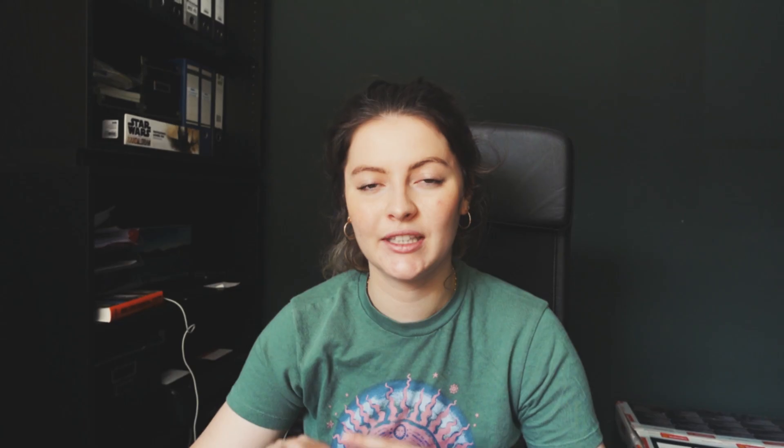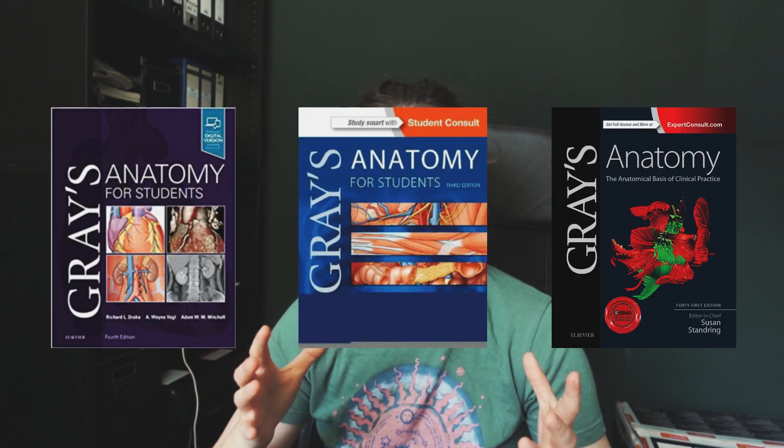The first anatomy book I actually owned was the pocketbook you get when you join the CSP. If you're doing physiotherapy, I definitely recommend joining the CSP — you get a little pocketbook which is really good because you don't want to be carrying thick textbooks around; they're heavy. These little pocketbooks you can take to your practicals. In terms of textbook specifics, the number one that comes to mind is Grey's Anatomy, which is very popular within the medical industry and really well-commended with all the relevant information.